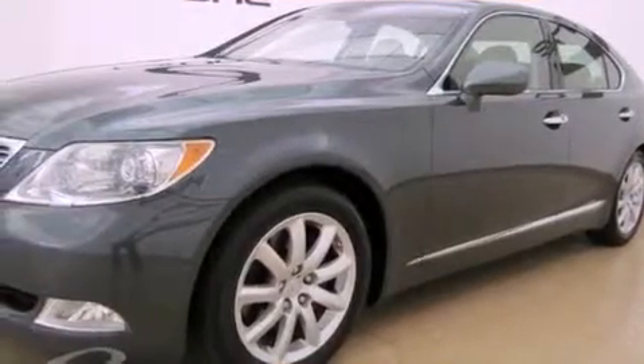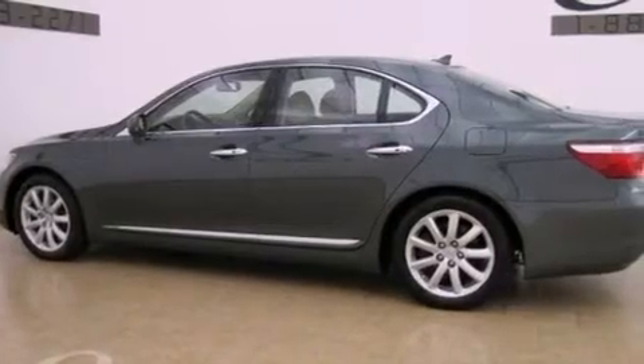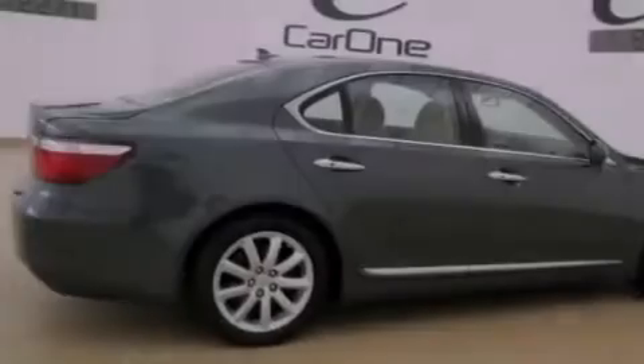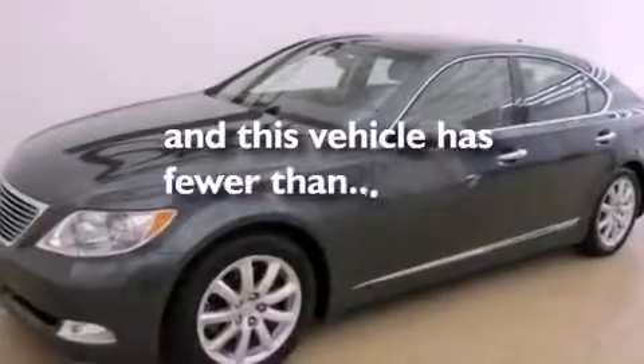Its top features include a moonroof, air conditioning with automatic climate control, a navigation system, a premium audio system, wood trim interior accents, 18-inch alloy wheels, an engine immobilizer theft deterrent system, a low tire pressure indicator, cruise control, and this vehicle has fewer than 28,000 miles on the odometer.